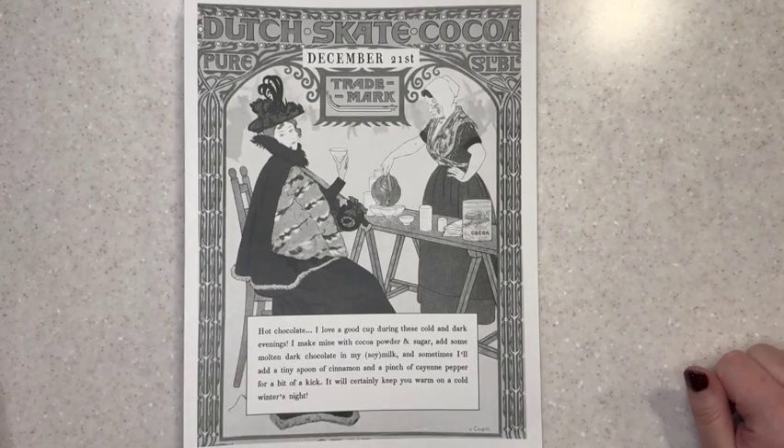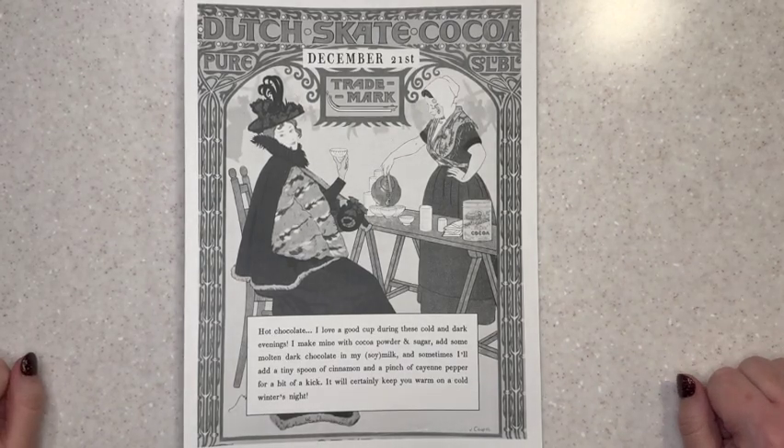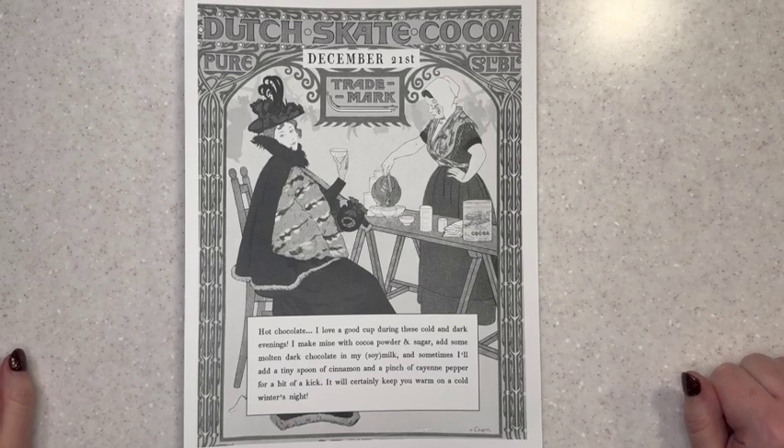Hello my Stitchy friends, this is Angie, the Second Wind Stitcher, coming to you for day 21 of the Advent Unboxings, my Flossmas videos.